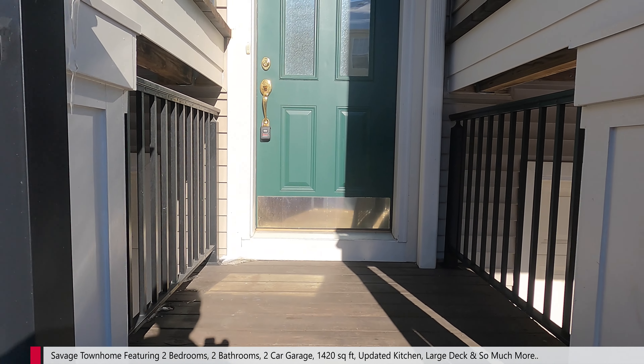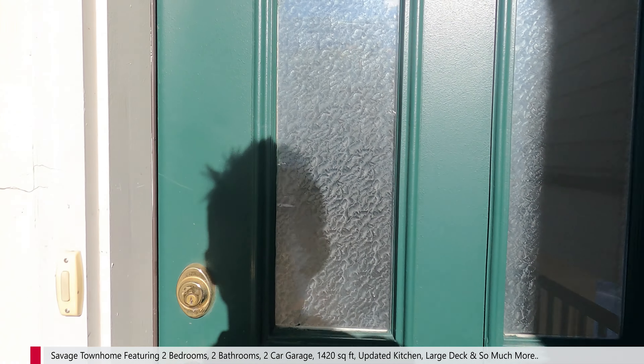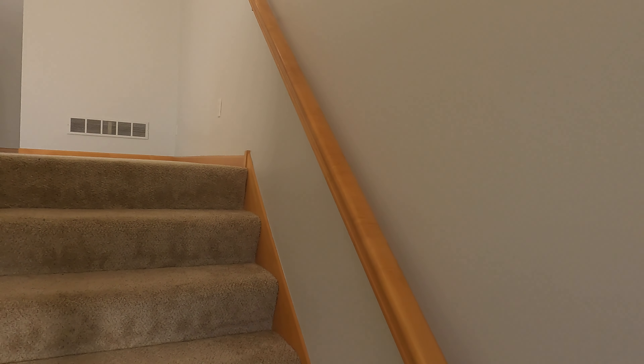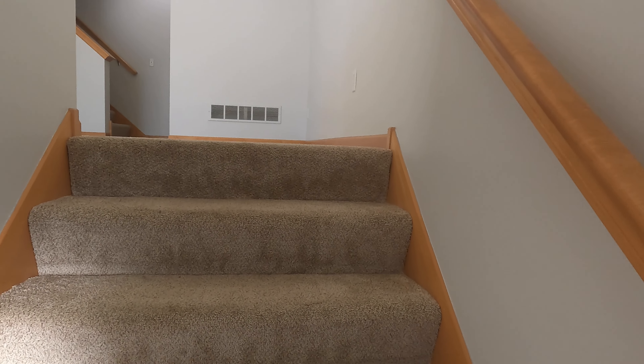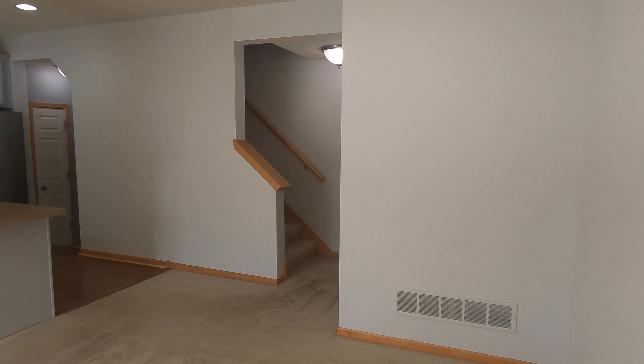This townhouse has got some really nice updates inside. I'm excited to go in and show it to you — and get out of the cold. Upon entry, there's a little walk-in area to come in and take your shoes off. Up half a flight of stairs gets you to the main area.